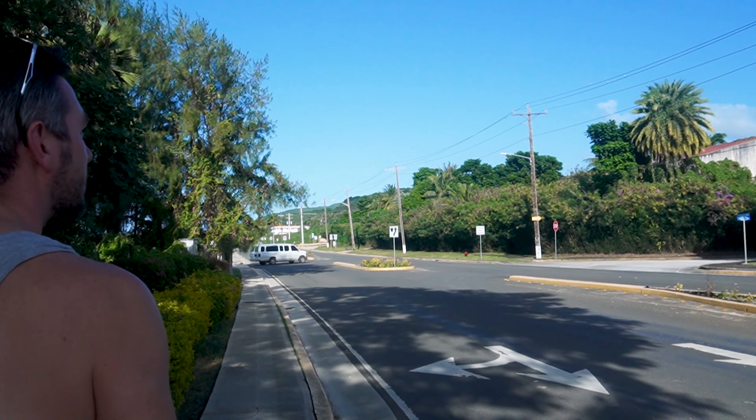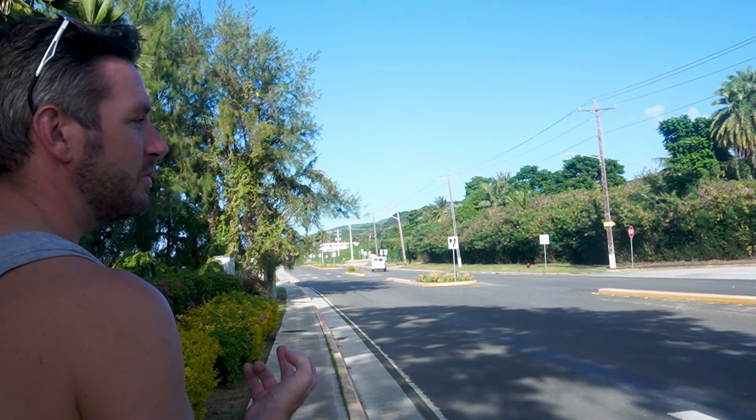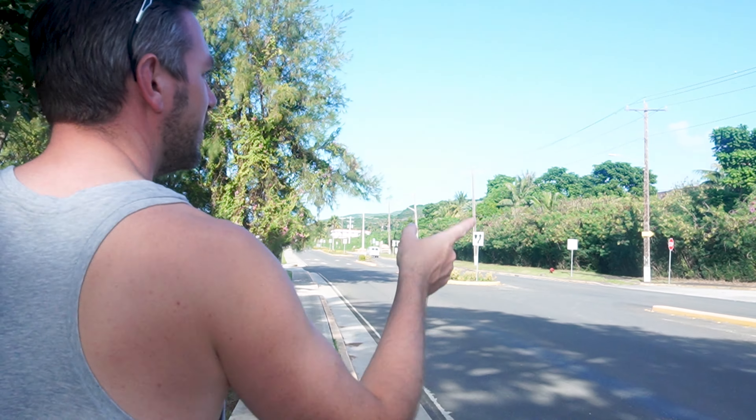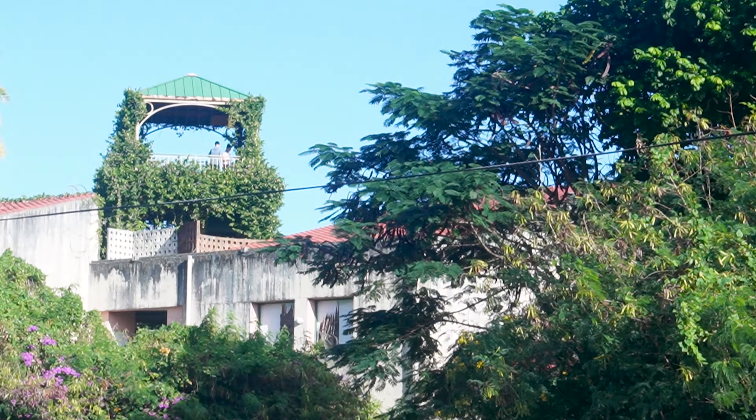Tourism hasn't fully bounced back here — not since the pandemic, but actually since the typhoon, about two typhoons. There was a super typhoon that took the roofs off a lot of buildings, apparently. Clearly you can still get access to some of these buildings.